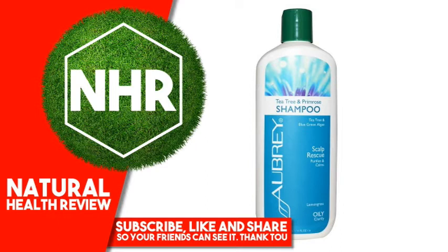Biodegradable. This gentle shampoo soothes and moisturizes. A natural alternative to dandruff shampoos for dry, flaky scalp. Clean lemongrass scent. Features and Benefits: Organic Tea Tree Oil purifies the scalp. Organic Blue-Green Algae is high in protein and amino acids, strengthens hair fiber and tones scalp.